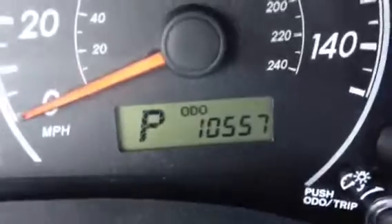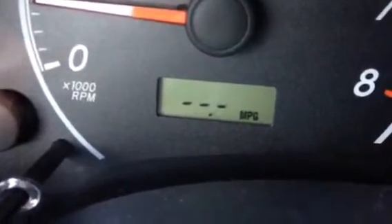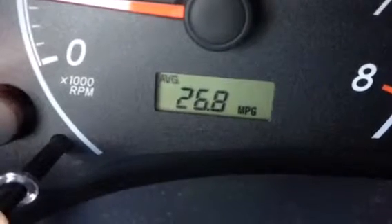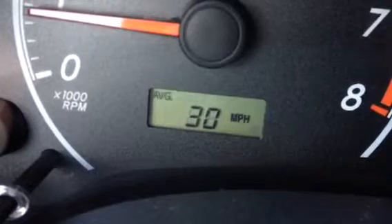It has your audio controls on the steering wheel. It shows you the miles — only 10,557. It has a place to show you the outside temperature, your instant miles per gallon, your average miles per gallon, and your range based on your gas in your tank.